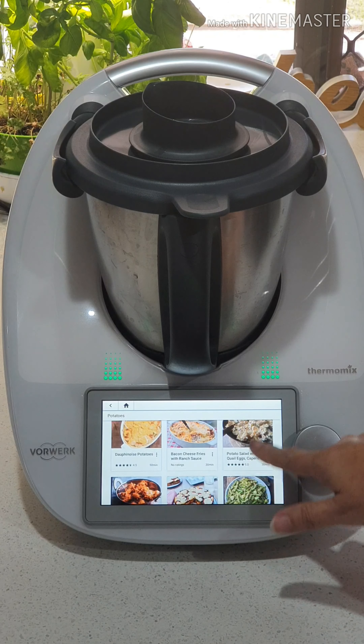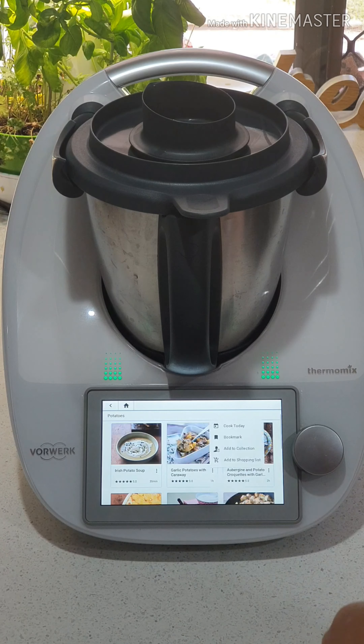You can go through and have a look, and anything you like the look of you can do a couple of things. You can go to these dots here — you can cook it today, you can bookmark it which is like making it a favourite, you can add it to a collection, which is like adding it to your own little cookbook or library of recipes you like. You can also add it to your shopping list. One of the greatest features is being able to meal plan, have your shopping list, and you're only buying what you need — not buying excess.